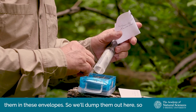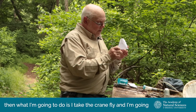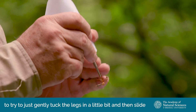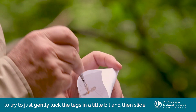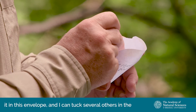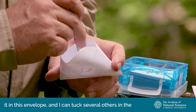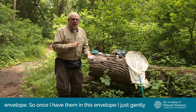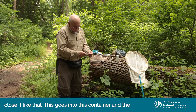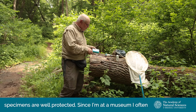I'll dump them out here. I take the crane fly and gently tuck the legs in a little bit and then slide it into this envelope. I can tuck several others in the envelope as well. Once I have them in the envelope, I just gently close it. This goes into this container and the specimens are well protected.